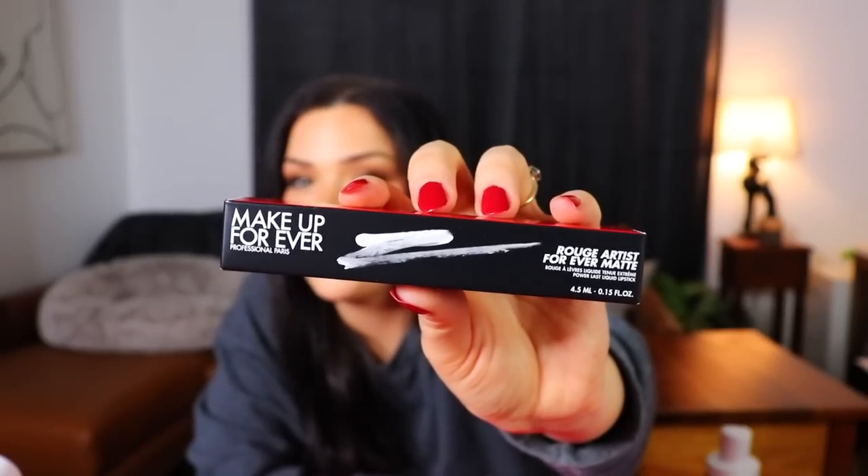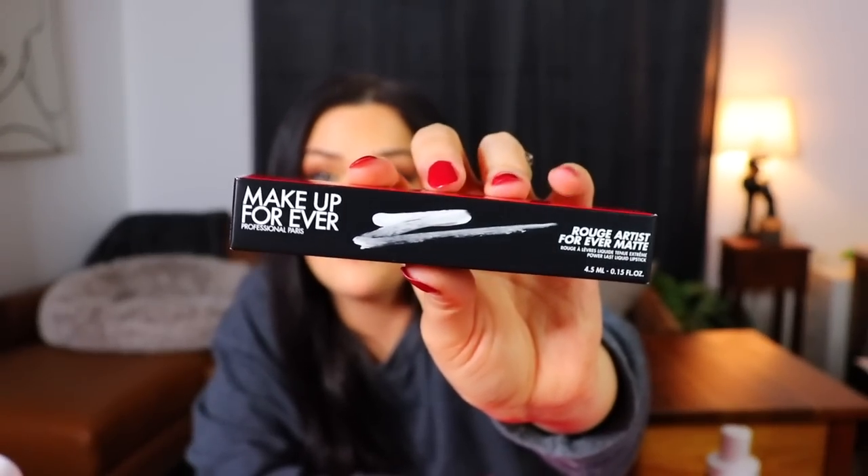The first new item is from Makeup Forever — this is the Rogue Artist Forever Matte Liquid Lipstick. That's kind of exciting. It says it lasts for 24 hours, which is a lot of hours to be on your lips. It has a smoothing effect also, which is really nice — my lips can get kind of crinkly and dry. The Power Load Applicator effortlessly distributes the formula for the boldest matte finish, and it's supposed to be transfer proof and smudge proof.